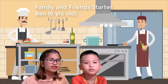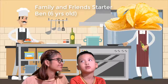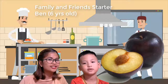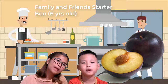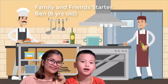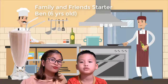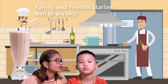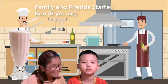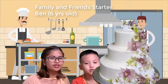So now teacher is hungry. Let us go to the kitchen. Can you tell me what is this? Yes, yes. What is this? Yes. What is this? What is this? Milkshake. Yes. What is this, what is that?